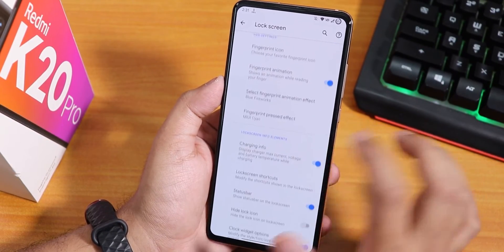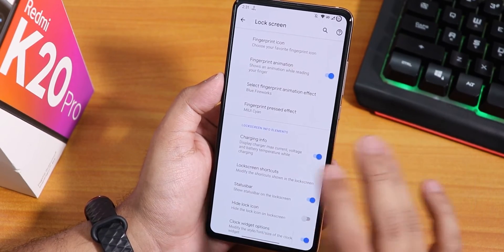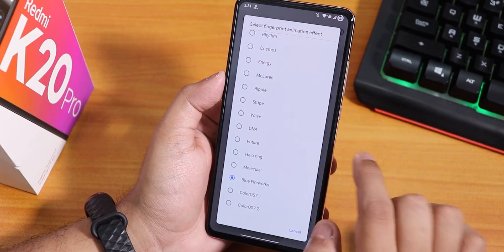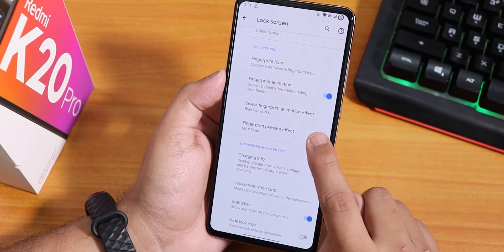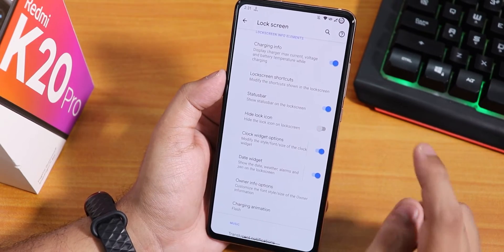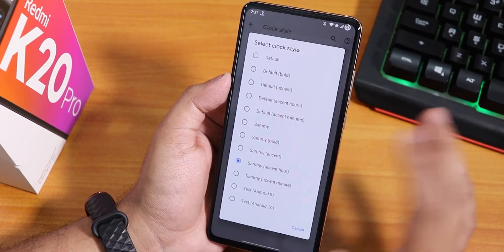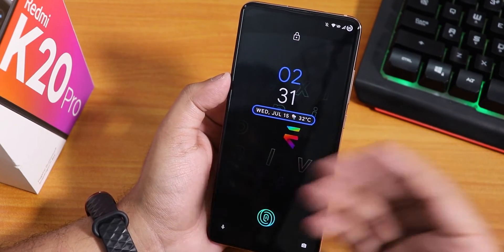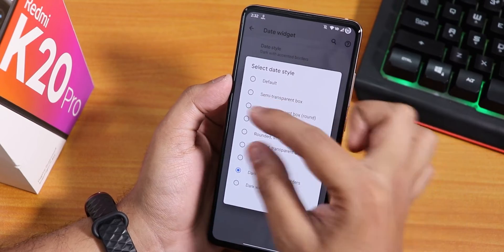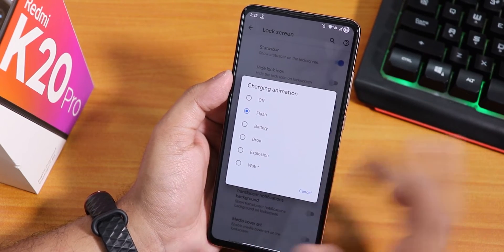In lock screen settings we have pocket detection, and a plethora of fingerprint icons to choose from. There are also many fingerprint animations — I've been using blue fireworks. You can change fingerprint ripple effect colors too. Charging info shows on the lock screen, and there are shaders bar display options. I've customized the clock widget font and changed it to use the Sammy accent color. The date widget can be set to dark with accent borders for a sleek look.